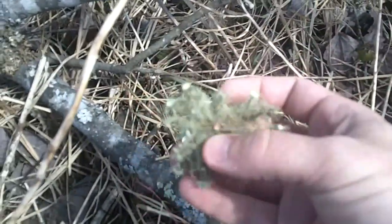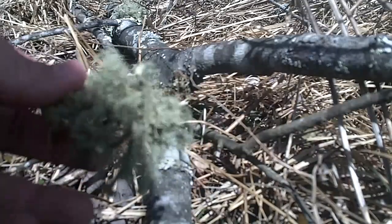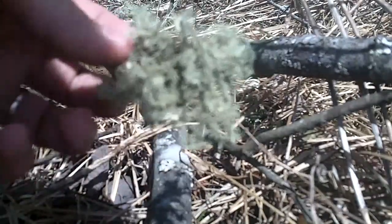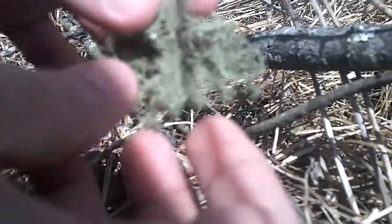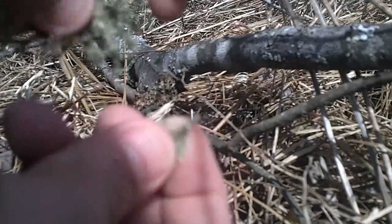Another telltale sign that it's Usnea — not to mention the single stem — is that when you break it, you take one of these little stems and you pull it apart. It has a little white string on the inside, like a little white stem. I'm going to take a couple pictures and show you — I'll put it in right now.